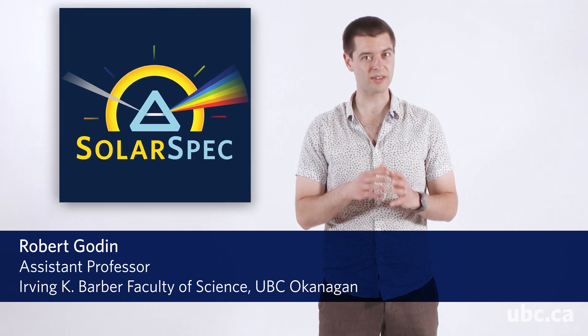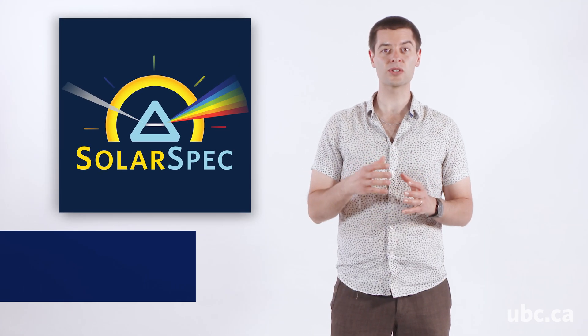My lab is the Solar Energy Conversion and Spectroscopy Group, or SolarSpec for short. We use advanced optical methods to better understand what happens inside of the materials used in solar energy. We are studying how fast are the productive and unproductive steps in these materials to help us design better ones and develop a cost-effective technology for the production of sustainable energy. My students and I are very motivated to be part of a large community working towards finding ways to generate sustainable energy and tackle the climate emergency.